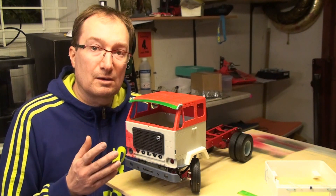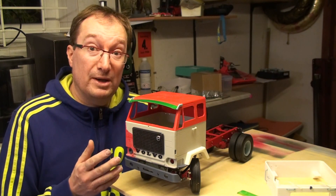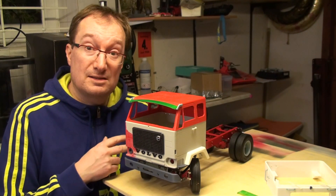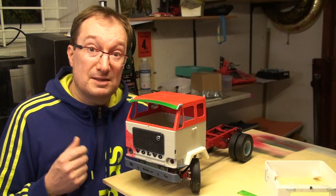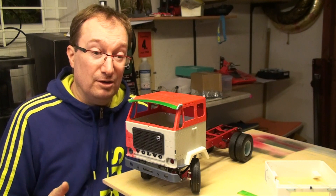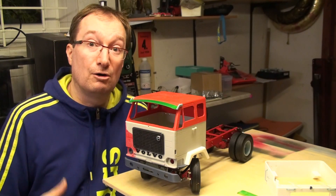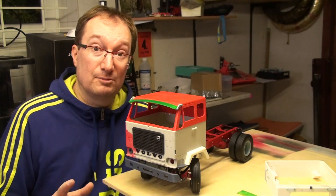If you want to build this truck and make it RC, I can highly recommend that you buy a complete Tamiya kit with all the parts — the frame rods, the axles, the gearbox, and so on. I bought parts separately as spare parts and it was a nightmare because there are so many parts you can miss. The easiest way would be to buy a two-axle tractor truck set from Tamiya.